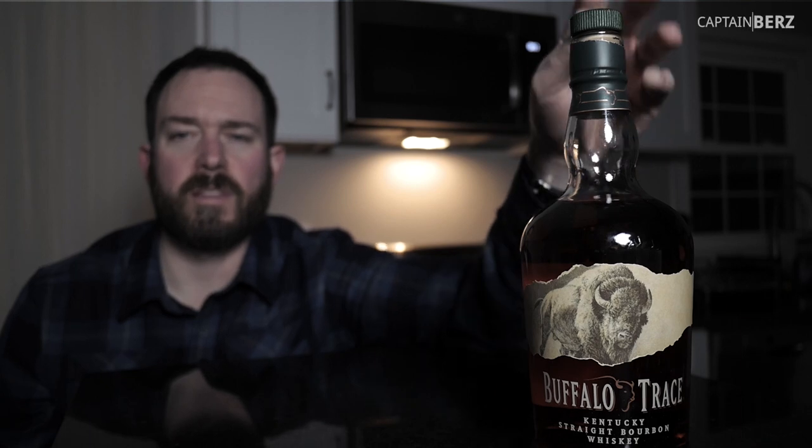Here's your no-bullshit review of Buffalo Trace bourbon. A lot of people out there have talked about this. It can be difficult to find at times, but if you do find it, you're finding yourself a gem because it's a great price point for an amazingly smooth bourbon.